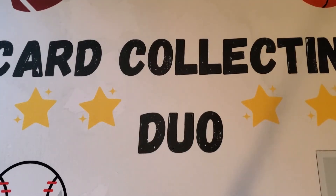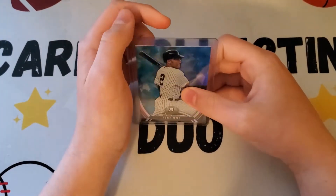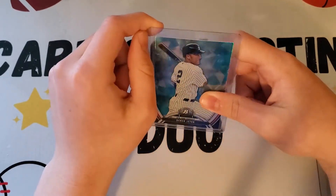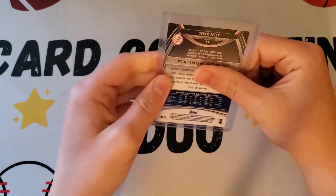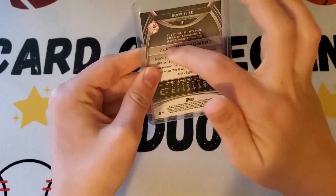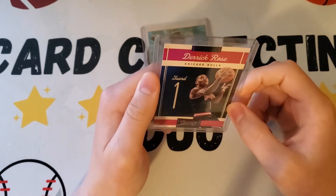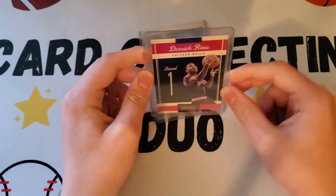All right, so this one is a Derek Jeter from 2013 — it is a Bowman Platinum Sapphire. Nothing else really to it but this is a nice card. On the back it's a Platinum Moments card, but that's really it.